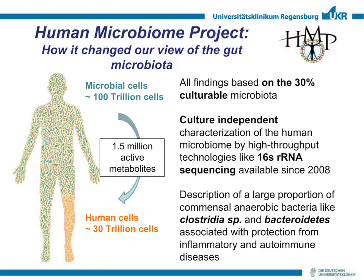With the introduction of new techniques to characterize the microbiome in a culture-independent way — like high-throughput sequencing of the 16S ribosomal RNA — we could get a completely different view on the microbiota, especially of the gut. This was part of the Human Microbiome Project, which described a large proportion of commensal, mainly anaerobic bacteria like Clostridia species and Bacteroidetes, associated with protection from inflammatory and autoimmune disease.